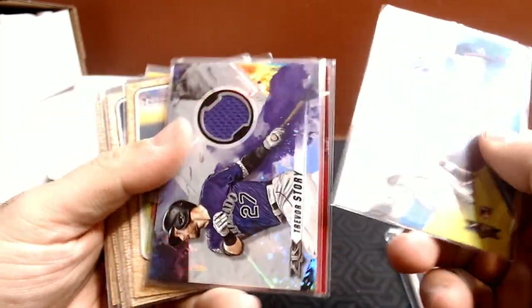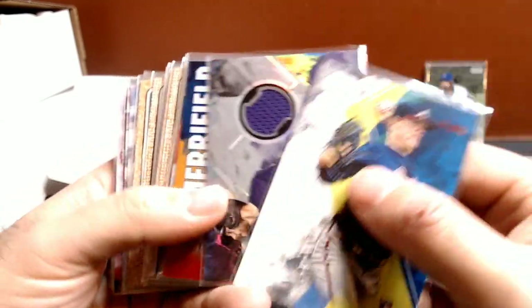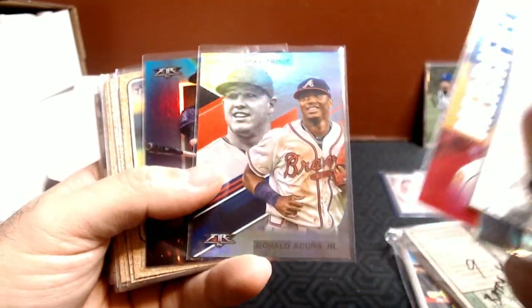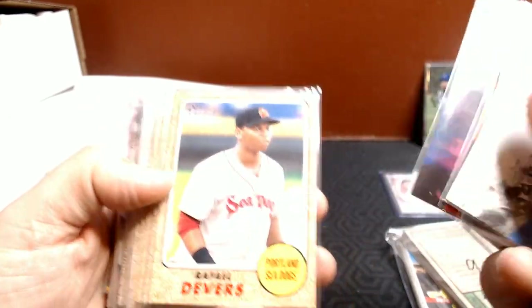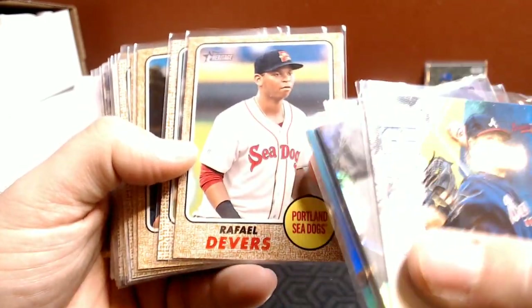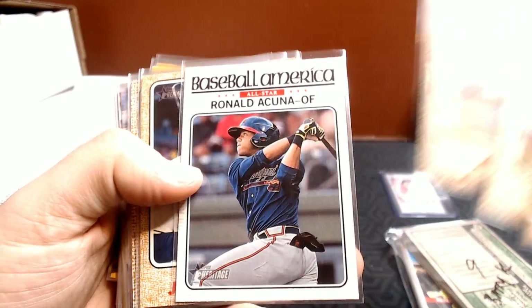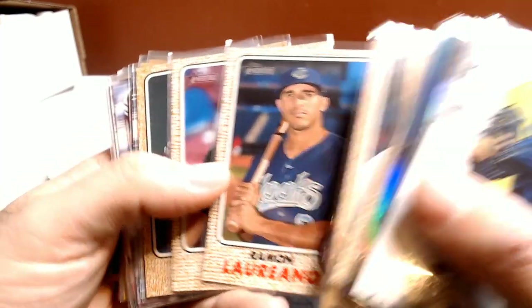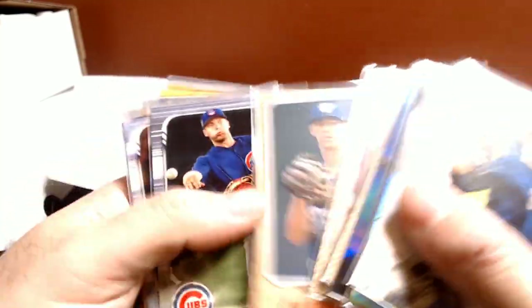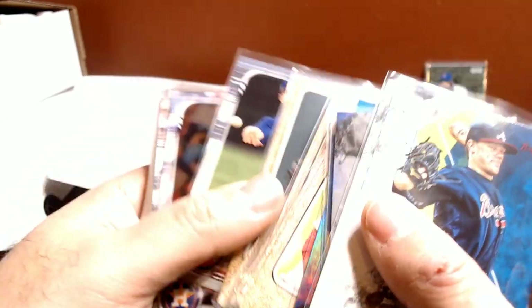Then we've got some Topps Fire: Colby Allard, Trevor Story relic, Merrifield, Ronald Acuna, and Mike Trout — that is a cool card. And Trevor Story, I continue to amass him. Then from Topps Heritage Minor League: Rafael Devers, Ozzie Albies, Colby Allard, Ronald Acuna, Eloy Jimenez, Ramon Laureano, Nick Senzel, Walker Buehler — that is such a sweet bunch of prospects who are now rookies and stars.